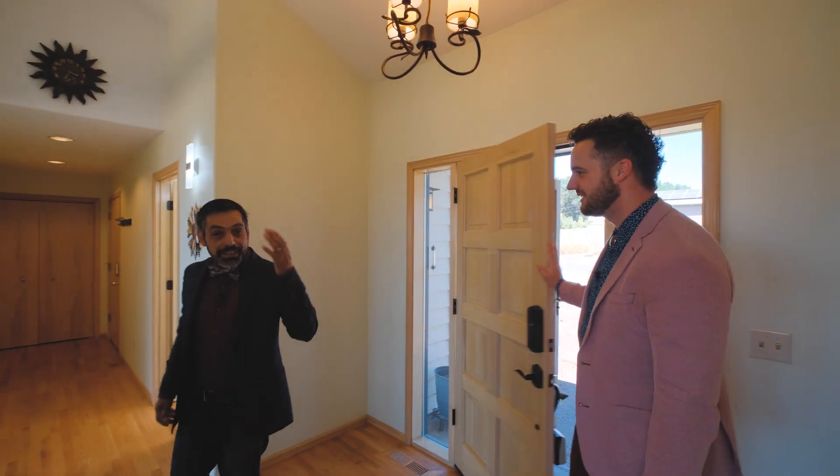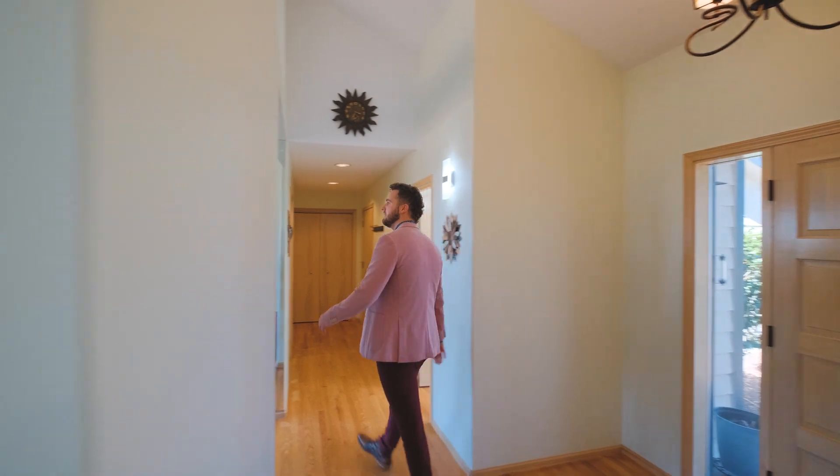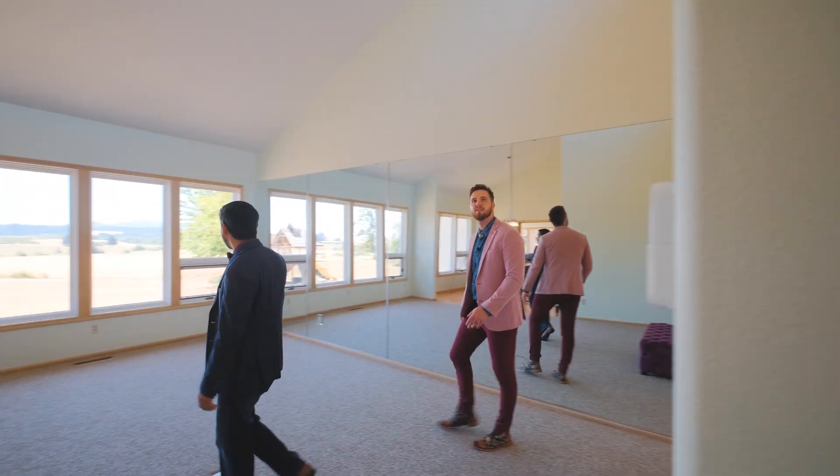This three-bedroom, three-bath custom-built home is perfectly situated to enjoy 360-degree views of the Cascade and Coastal Range Mountains.